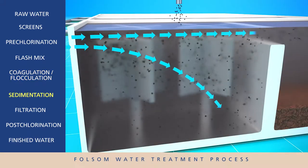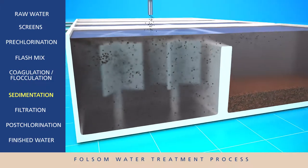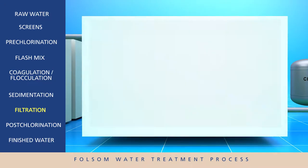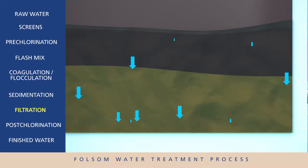This flocculation process makes it easier to remove the dirt and organic particles by making them bigger and heavier. During the sedimentation stage, the larger, heavier dirt particles settle to the bottom and are removed from the water. The water then moves to the filtration stage, where it slowly passes through filters made of sand and carbon granules, removing any smaller remaining particles.